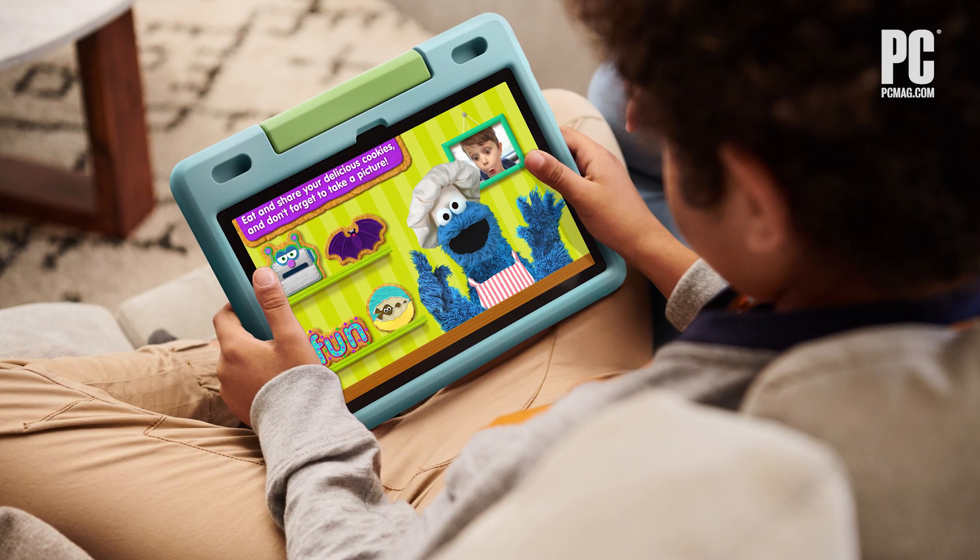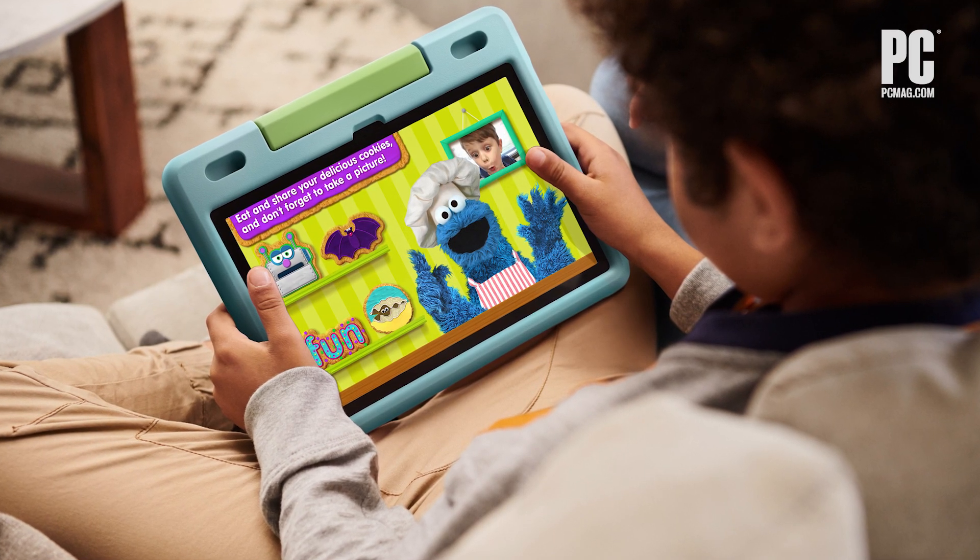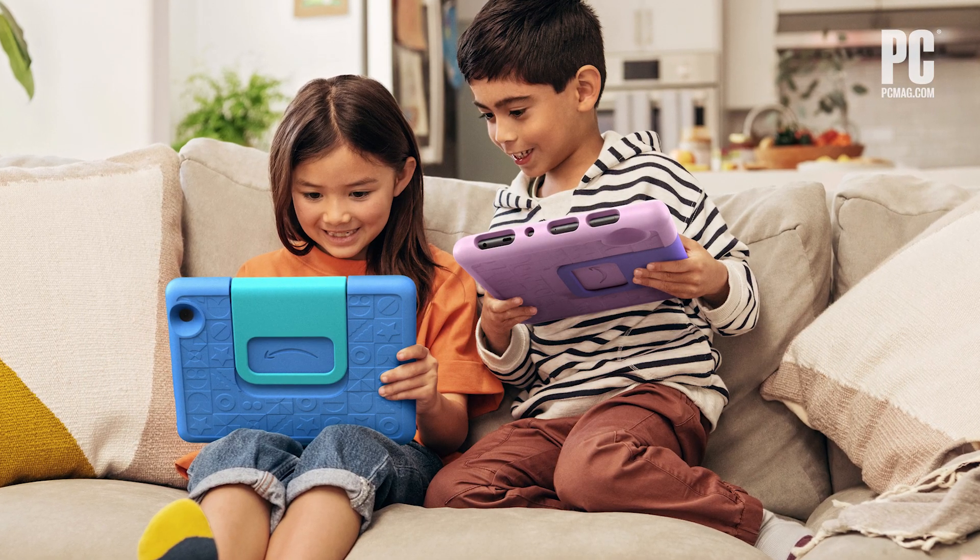There are basically two big audiences for these tablets. One is parents with kids, who really like Amazon's strong, granular parental controls and the subscription kids content library — they just want their kids to have a tablet where everything is kids-safe and they can monitor it all the time. For other people, if you just want a tablet to watch streaming videos from popular services and do some light web browsing for $149, it's great. But it's not really competing with an iPad.